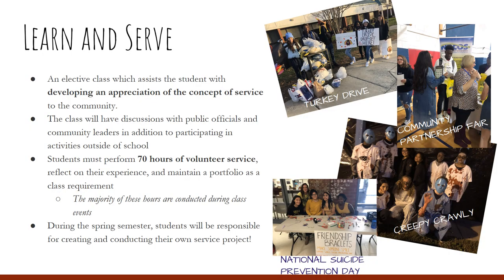Learn and Serve is a program here at Brook Point High School — an elective class which assists students with developing an appreciation of the concept of service to the community. Students must perform 70 hours of volunteer service, reflect on their experience, and maintain a portfolio as a class requirement. During the spring semester, students will be responsible for creating and conducting their own service projects.